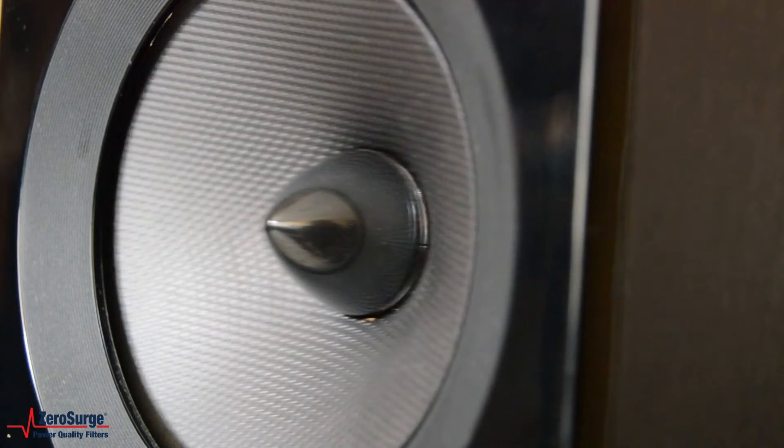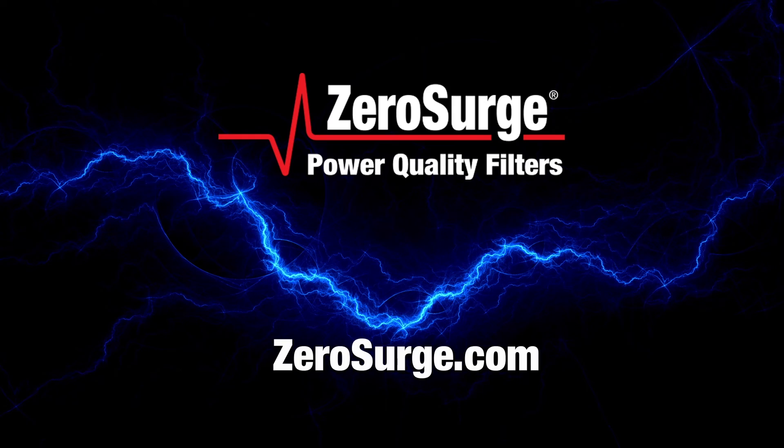For more information on our complete line of power quality filters, visit zerosurge.com. Zero Surge — surge protection using filter technology. A better way.